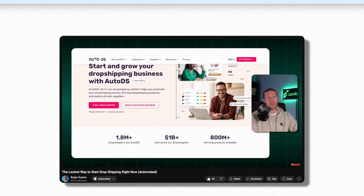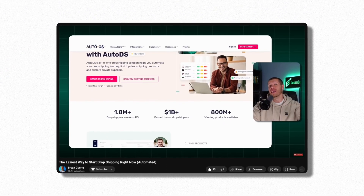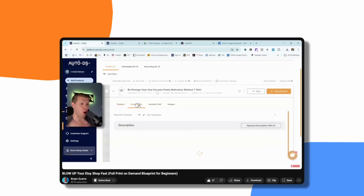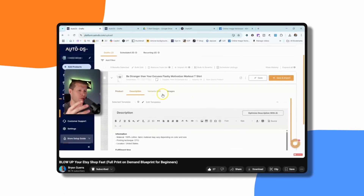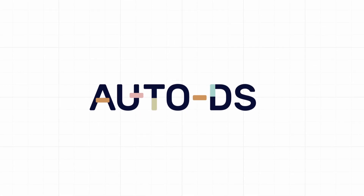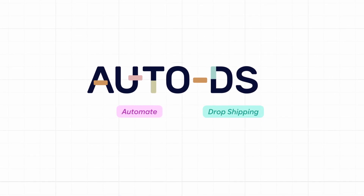AutoDS is something that I've used and recommended for a while now. I've used it for TikTok Shop, and I just made a video recently showing how I used it for Etsy — I'll link that in the description. I've made six, seven, eight videos on AutoDS and how I use it to do exactly what it says: automate dropshipping.